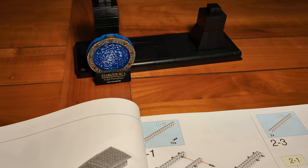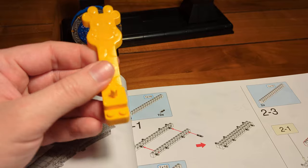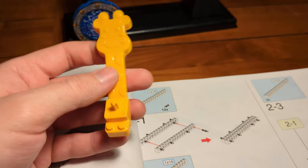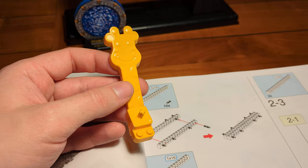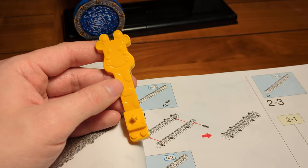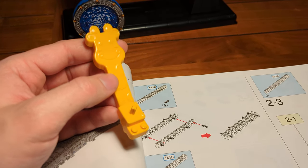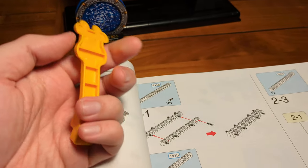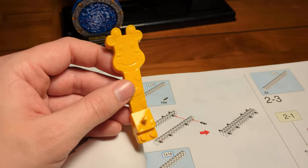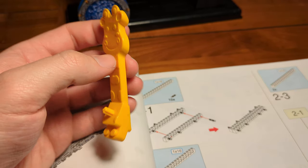By the way, in one of the bags from building section one I found a brick separator. It's always funny that all these Stargate and Star Trek sets come with these giraffe-shaped brick separators — it just doesn't fit the sci-fi setting, but better to have one than none at all.